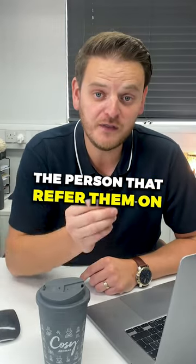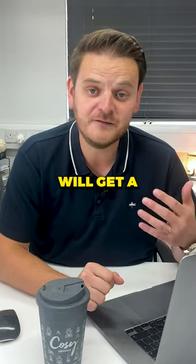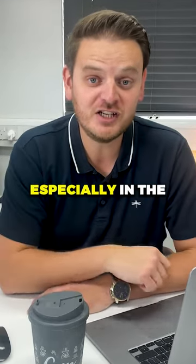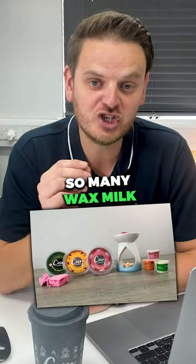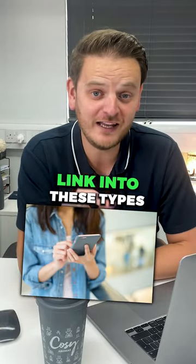When they do that, the person that referred them will get a five pound voucher, and then the brand new customer will get a five pound voucher as well. This is such a good way of getting new customers to your store, especially in the home fragrance industry, where there are so many wax melt groups. All you need is one or two of your customers to put their referral link into these Facebook groups.